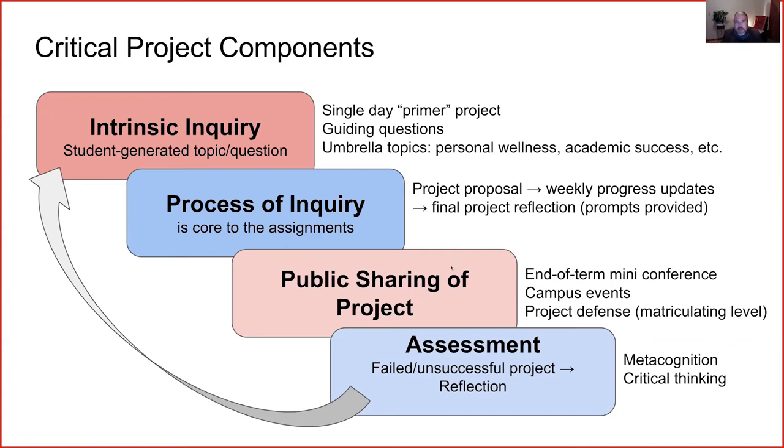Public sharing of a project is important. It provides accountability for students, and they also enjoy it. At the end of each term, we do something called a mini-conference where students make their presentations. The audience usually consists of faculty from campus, other students, people from the community, friends and family. Students have to initiate discussion, which involves a lot of language skill, and we do prepare them and give them time to practice.